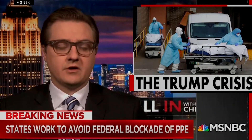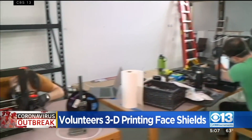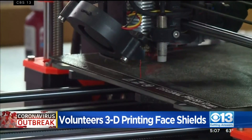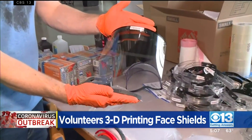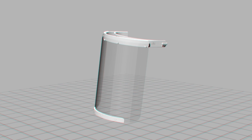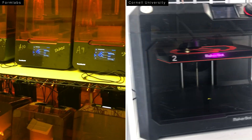Massive shortfalls when it comes to testing and personal protective equipment. Volunteers are using 3D printers to craft protective gear for the ones on the front lines of COVID-19. 3D printing has become crucial for producing medical equipment on the fly, and the 3D printing community has rallied.